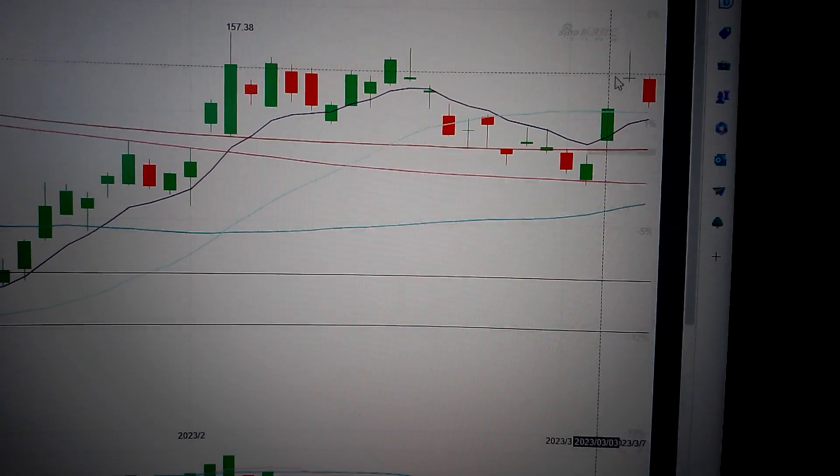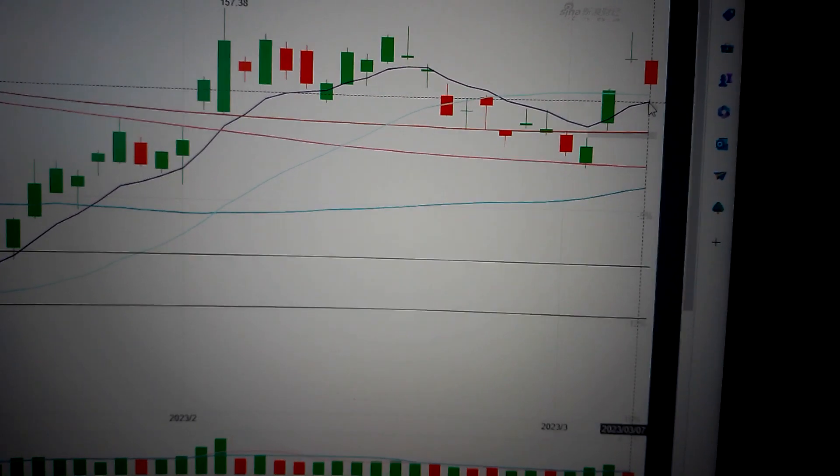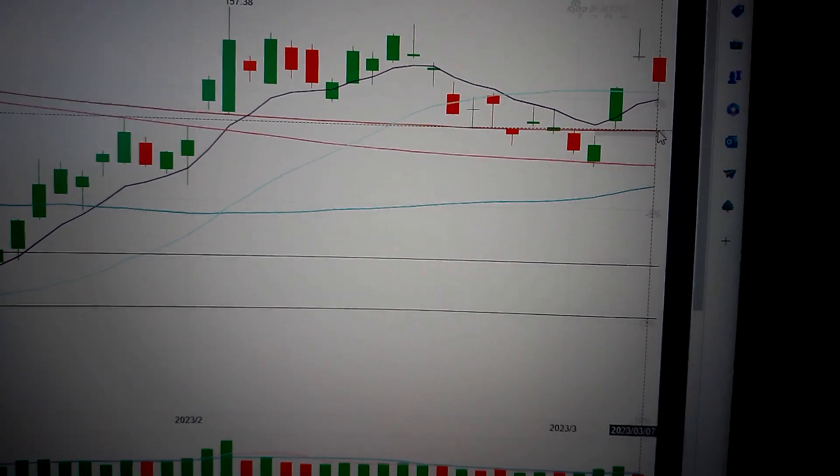Here will form a strong resistance in the future. The target will be the T-line here, and if the T-line cannot hold, we'll test the 200-day moving average as support.